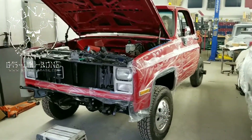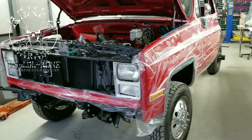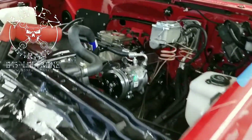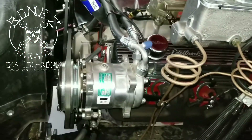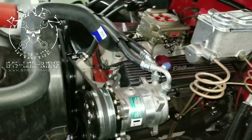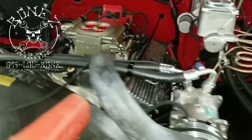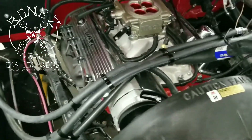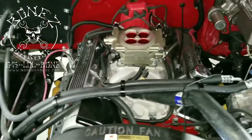Hey everybody, Bones here — Bones Garage — bringing the update on what's going on at the garage. 1987 GMC V3500 dump body truck — she is running! We've gone through a 20-minute break-in cycle, everything seems to be working nice. We've got her tuned in and she's running nicely. We do have a little bit of an exhaust leak that we have to take care of.